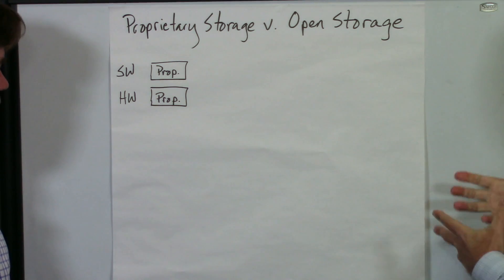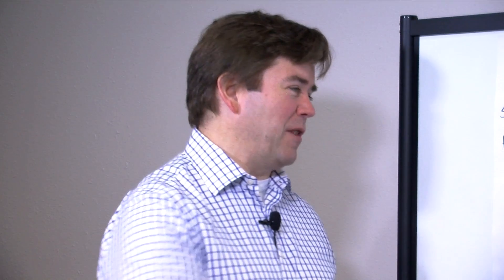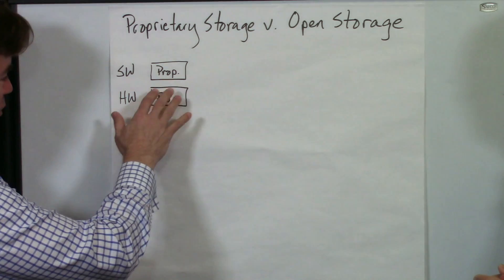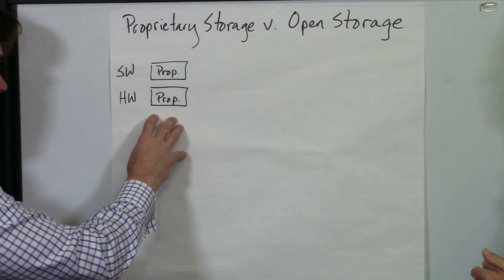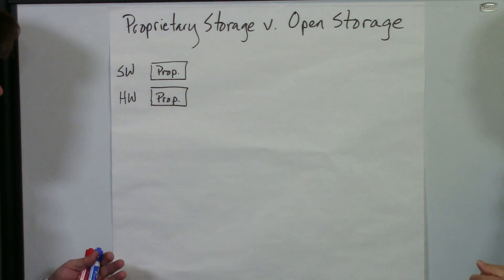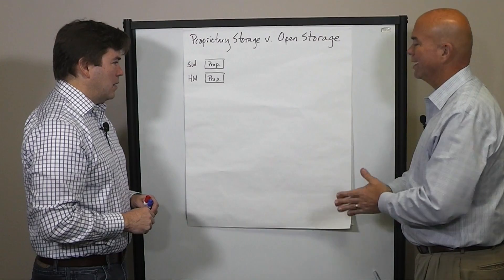We've got proprietary storage and open storage. I'm assuming that's a proprietary stack we're starting with, right? Yeah. At a very simple level, there's a software part of the stack and a hardware part of the stack. The world we've traditionally been living in is proprietary hardware with proprietary, vendor-specific software on top — all provided from one vendor, someone you were then stuck with for years trying to live out the life of that storage system.